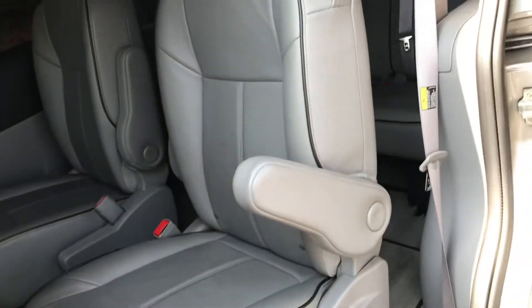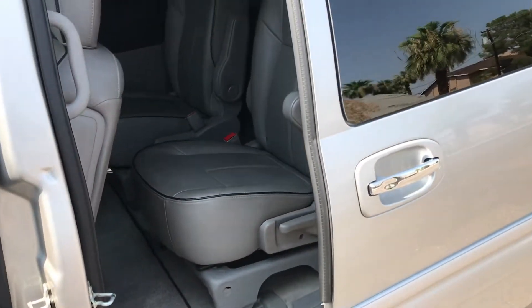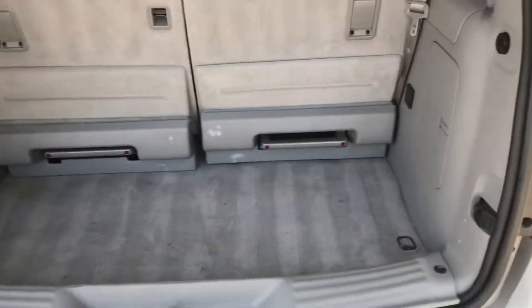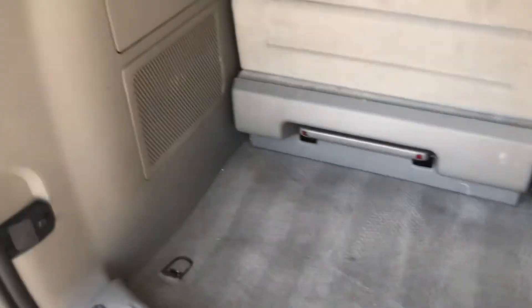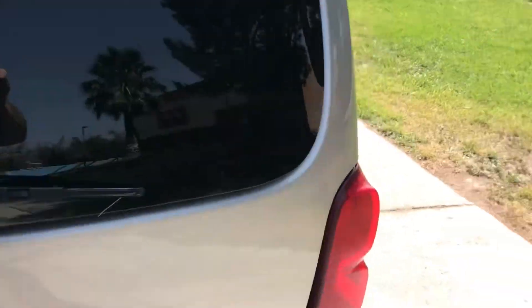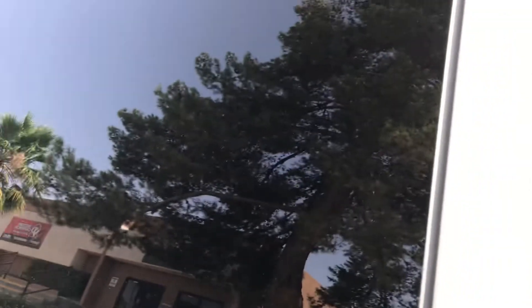You can see the button right there — hit the button and the back door closes automatically. Going around to the other side, we can look in the trunk: it's very clean, doesn't look like much has been stored back here. There's extra space to store things and the seats will go down as well. Hit the button on this side and that door comes right open — works perfectly.